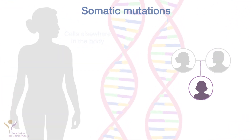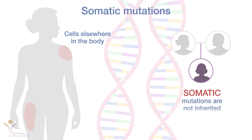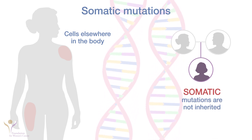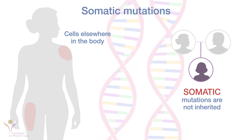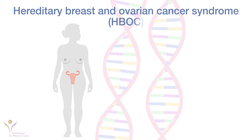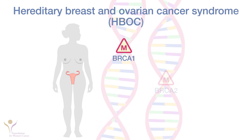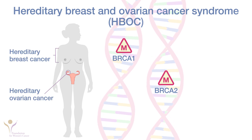Other mutations can happen in any of the cells except the ones that create a child. These are called somatic mutations. These are not inherited from a parent, but knowing about them can be important for treating cancer.